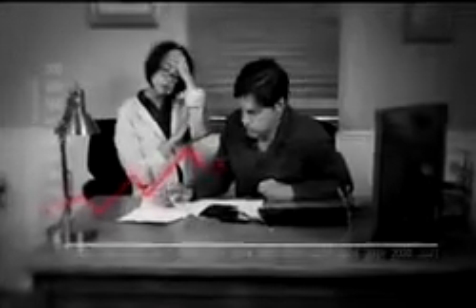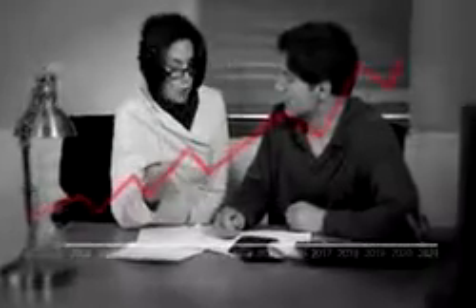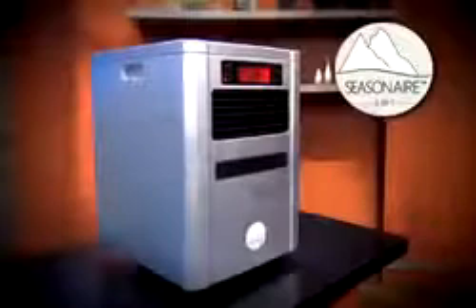Experts are predicting another bone-chilling winter with budget-breaking home heating bills that could be worse than ever. Don't raise that thermostat to get warm. Lower your thermostat and slash your heating bills with the warmth and comfort of clean, purified heat for a fraction of the price with Seasonair, the new standard in zone heating.